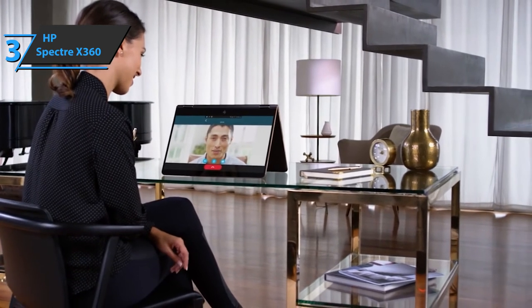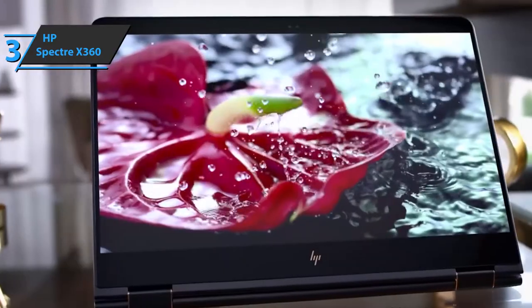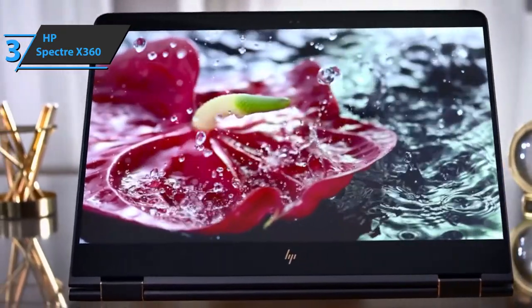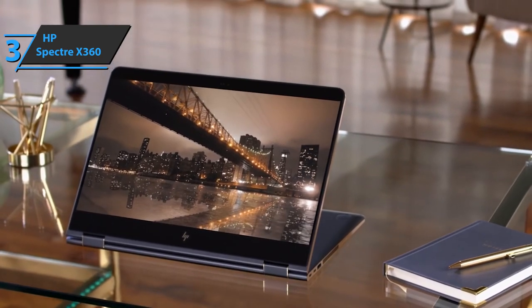Lastly, the HP Spectre x360 rocks a 4K IPS 15.6-inch micro-edge WLED backlit display — superb in every respect. It offers unparalleled viewing angles and completely eliminates eye strain and fatigue. In all honesty, this might be the best laptop for programming for people who can't afford boutique models.